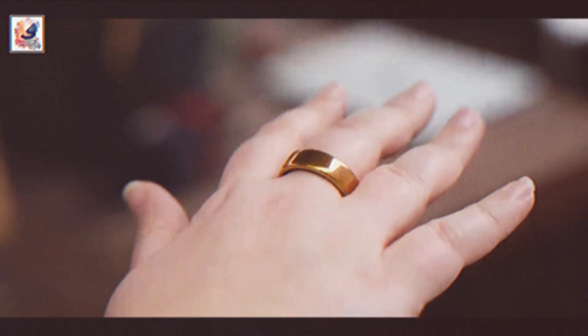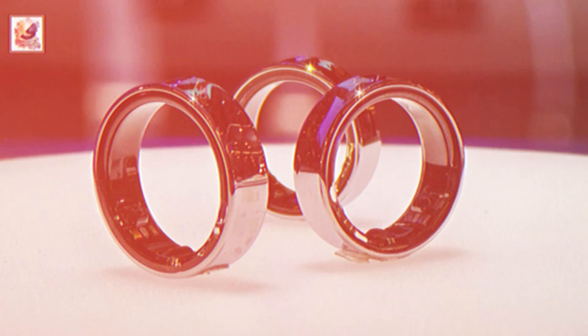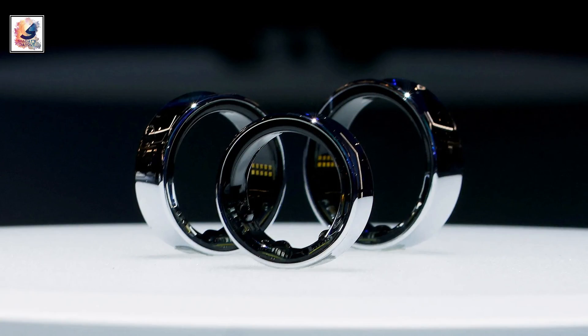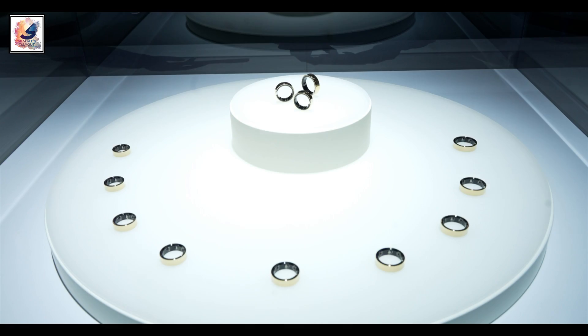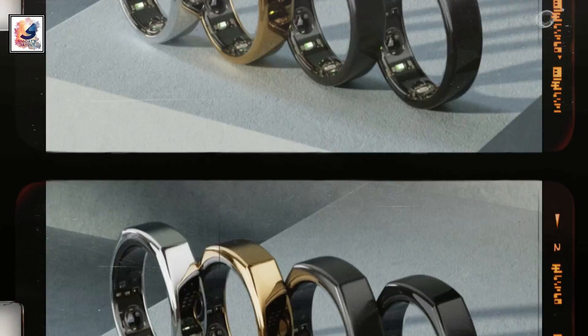The Galaxy Ring features a minimalist yet substantial design and will be available in platinum silver, gold, and ceramic black color options. It will be offered in U.S. ring sizes 5 to 13, which will be marked with S to XL on the inside of the ring.